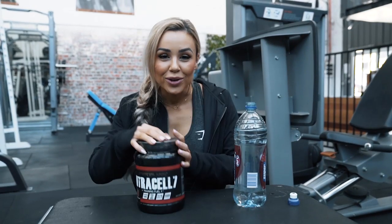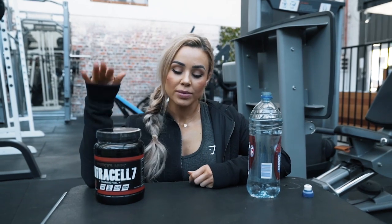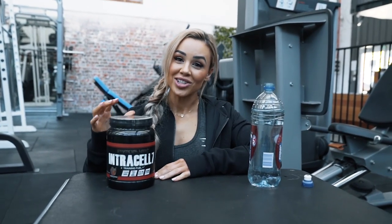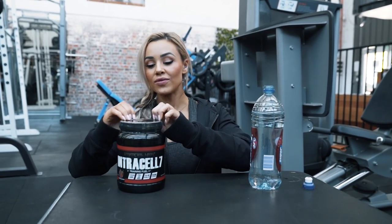I'm going to be fueling today's workout with Intracel. This is by Prime Evil Labs, one of my adored sponsors. They always make sure that I am fueled in my session — they send me everything that I need to get everything done. This is the first time I'm actually tasting Intracel Black as it's just come out, so I'm very excited.